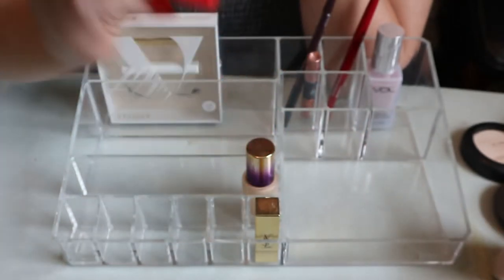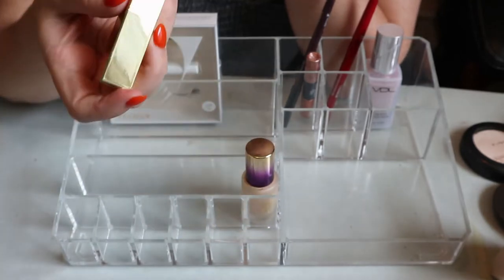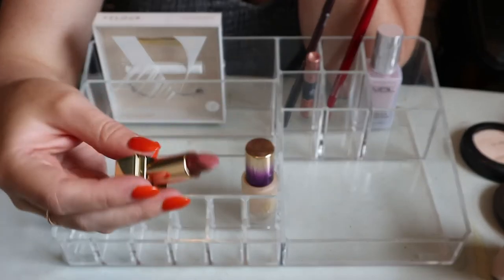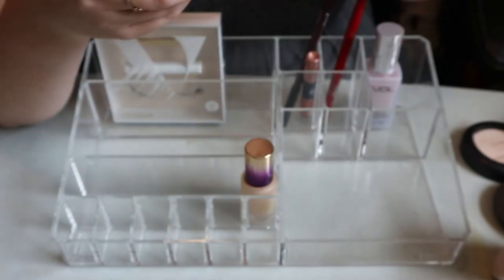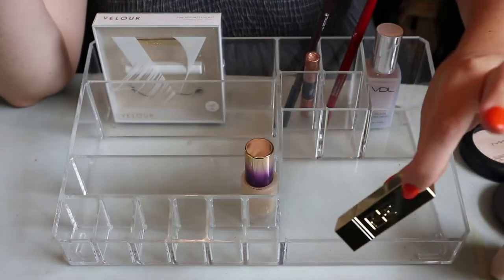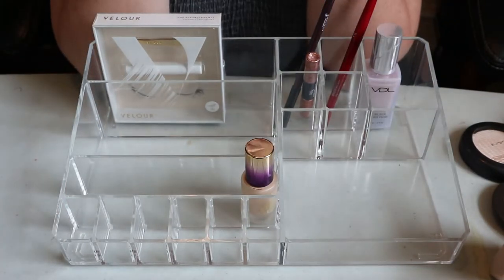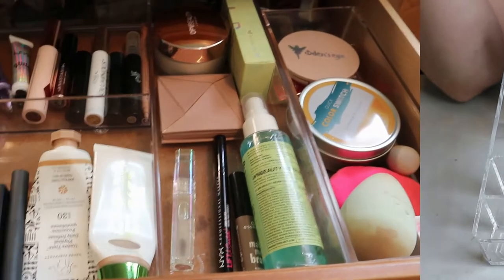My YSL mini lipstick in shade 70 - their famous nude shade - I love this, so I'm keeping it. There's actually quite a lot of product in this little mini, so it will go back in my collection. I love the formula of YSL lipsticks. That was everything in the container.